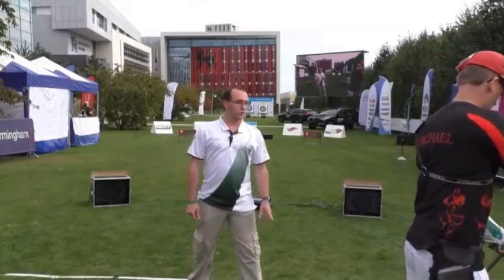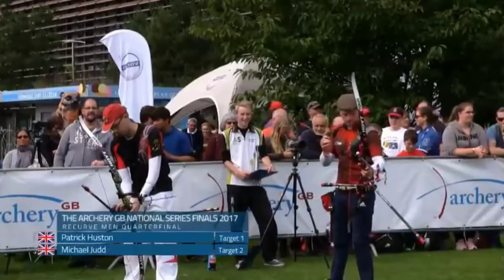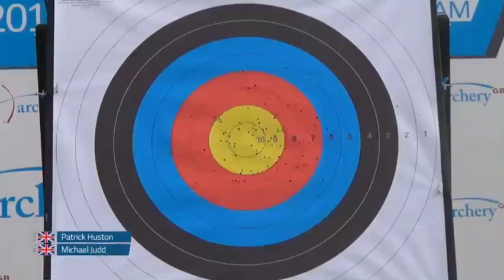Now we're doing it for real. Both of these archers are on the national squad and they both shoot Hoyt. Patrick ranked higher so he can choose, and he's let Michael go first. The decision of where to shoot is purely psychological — it's down to whether you want the other person to have to shoot the first arrow or not.